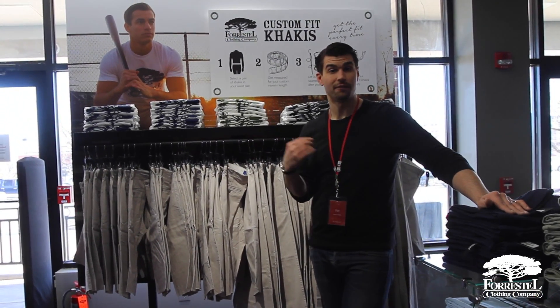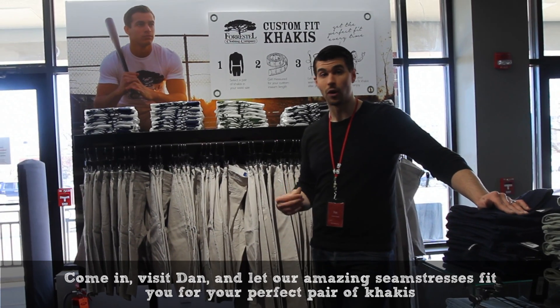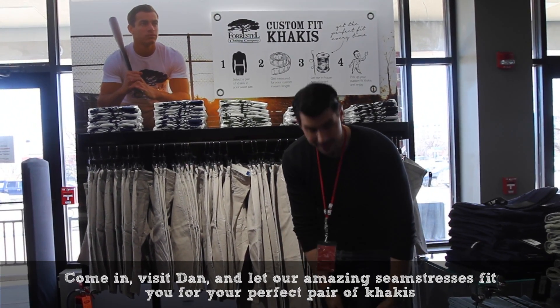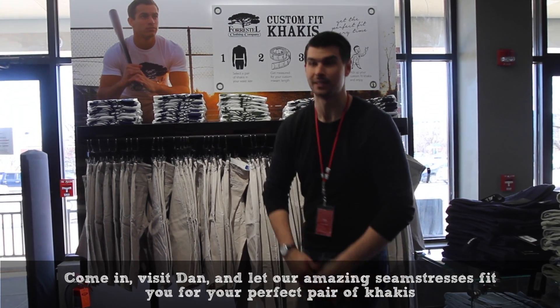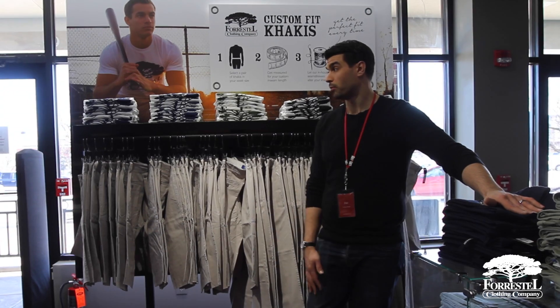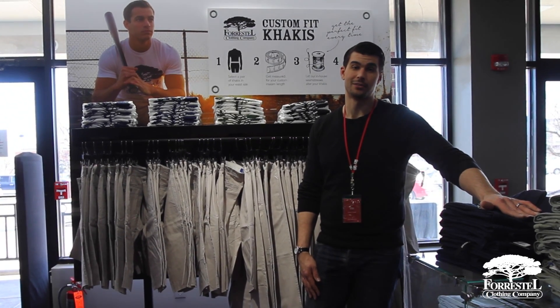I know my fit's tough — that inseam, it's different for everyone. You want to get that custom perfect fit with it. You can go a 7 inch inseam, a 9 inch inseam, whatever you need. So come in today, try on a pair. I'm pretty certain they'll be some of the best khakis you ever have.